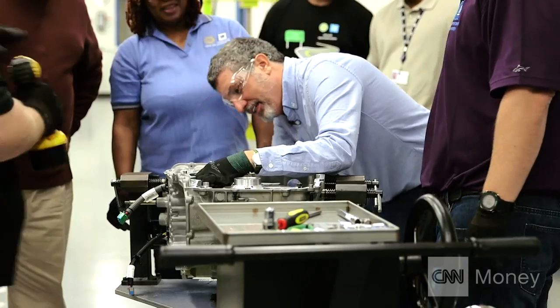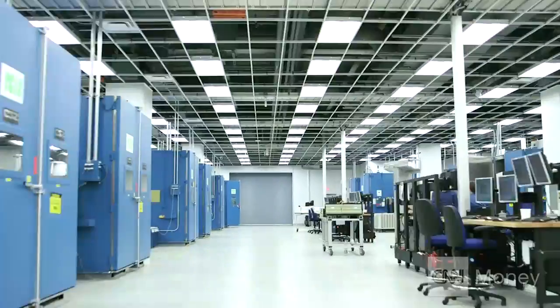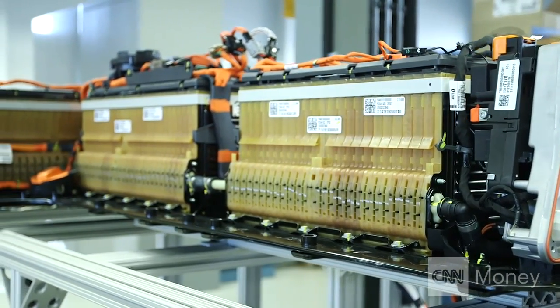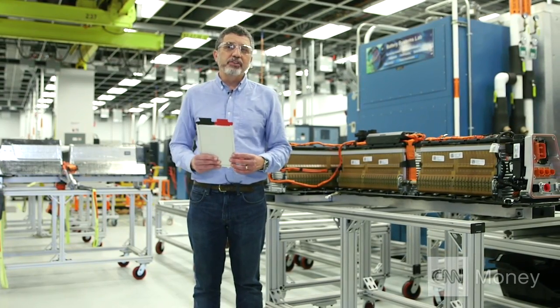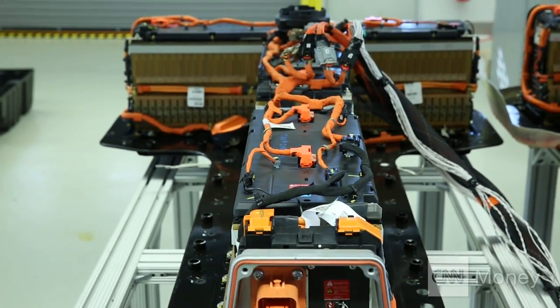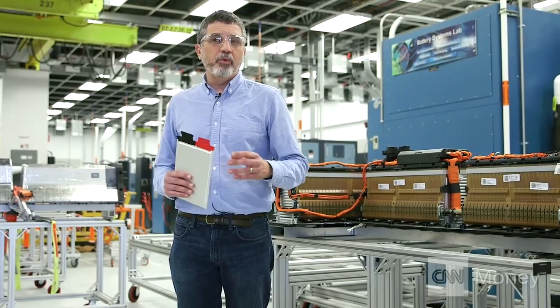I'm trying to be fancy and do it one-handed. But when you're updating a hybrid, one thing that really matters is the battery. This is the battery pack for the new second-generation Chevy Bolt. It uses 20% fewer of these individual battery cells to deliver more energy than today's model. All the development for this battery pack took place right here in GM's battery lab in Warren, Michigan.